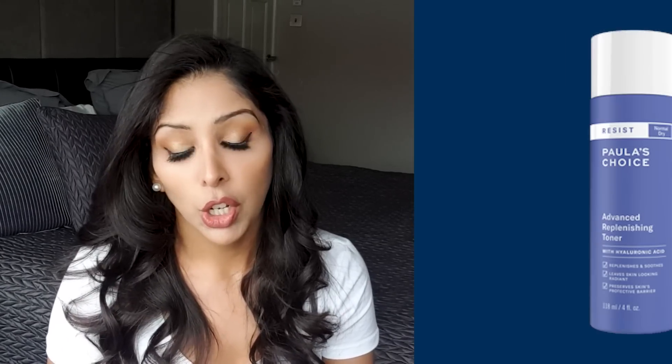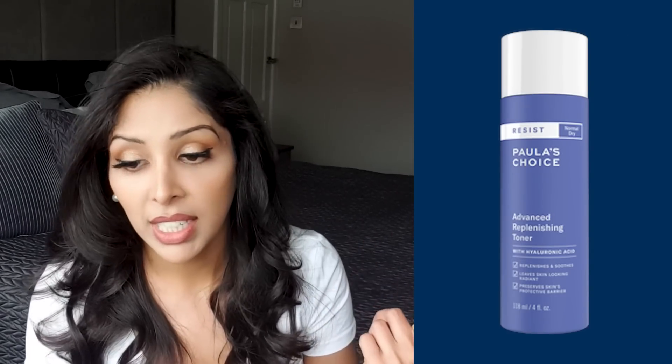For your toner, use one that's water-based because it can dissolve more actives. I like their Resist Anti-Aging Toner — it's got hyaluronic acid, green tea extract, lots of skin restorers and antioxidants, so it's not going to dry your skin. The biggest mistake you make with toners is using one with denatured alcohol, which gives you that quick dry feeling but causes water to evaporate from your skin too. That is the opposite of what we're trying to achieve.